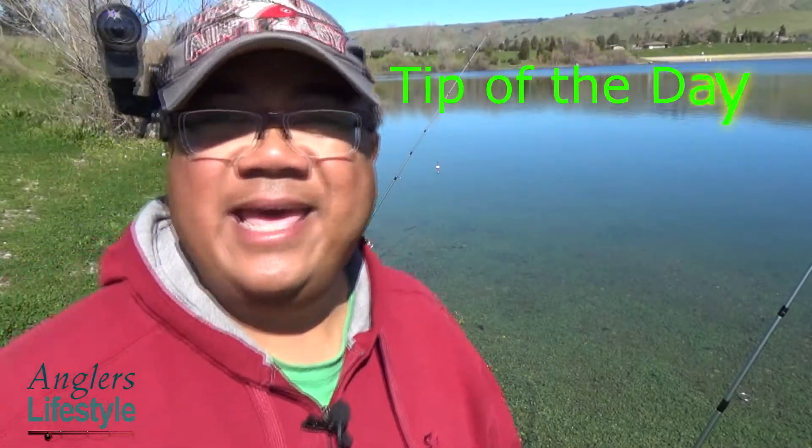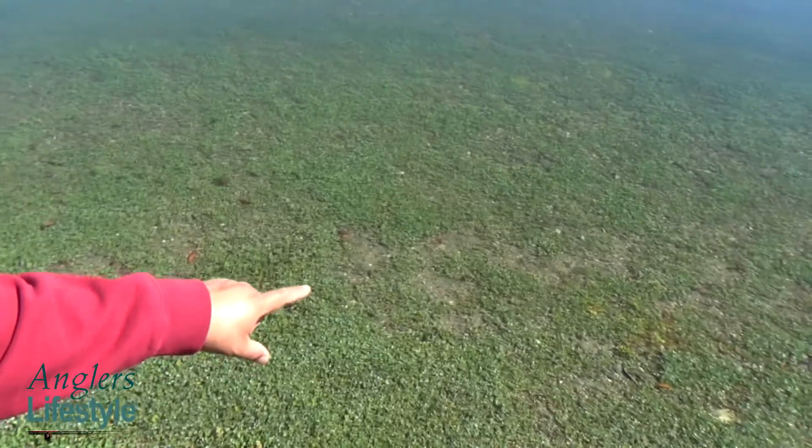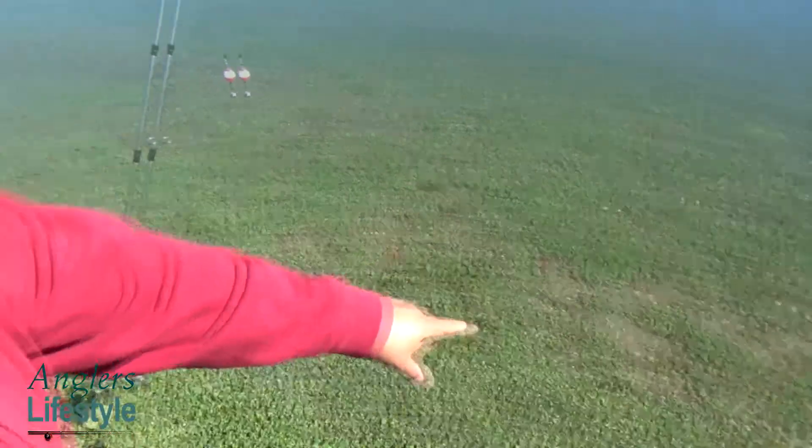Hey guys, tip of the day. It's been a while since I've fished Fisherman's Row here at Quarry, and looks like the water level has gone up about four feet. As you can see, the grass is still visible, and it looks like they just actually put some water here. The water level has risen about four feet — in fact, some of the garbage cans are still underwater.